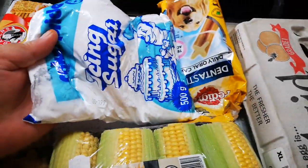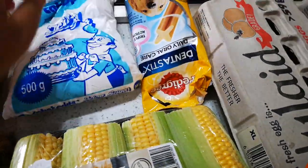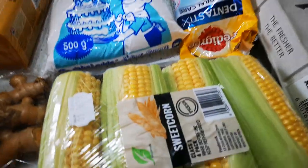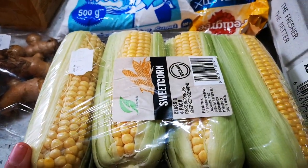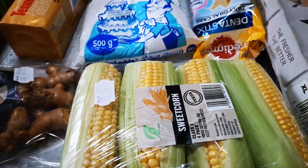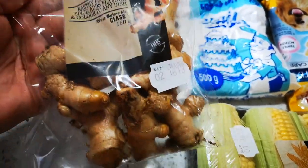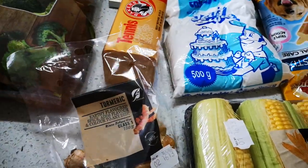Then I've got icing sugar — I'm gonna make some biscuits from that, when I don't know, but I'm going to. I got some sweet corn and some turmeric. I'm gonna make some turmeric juice with that.